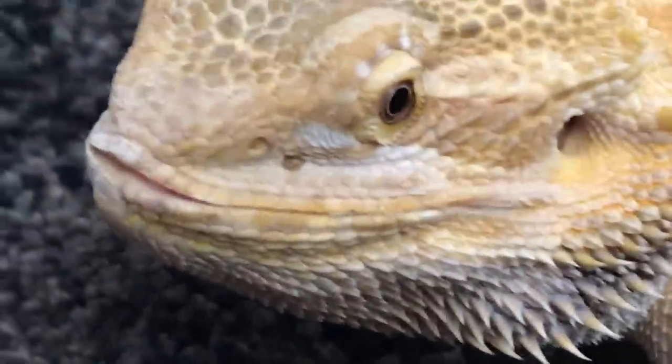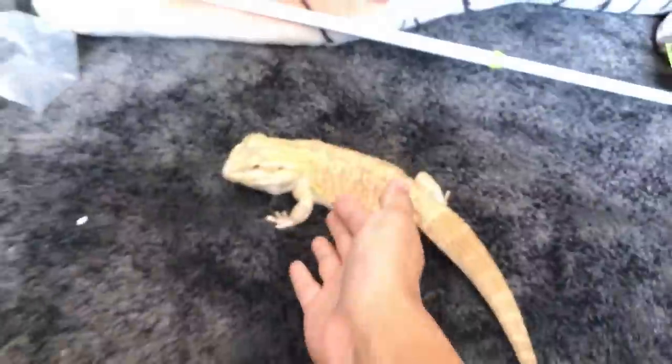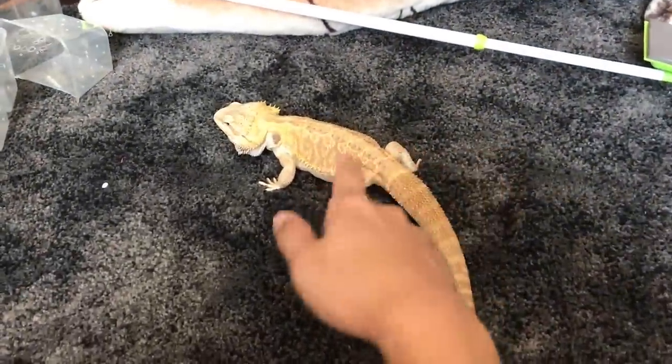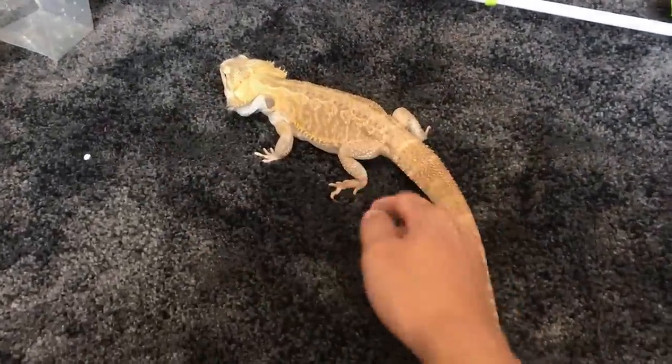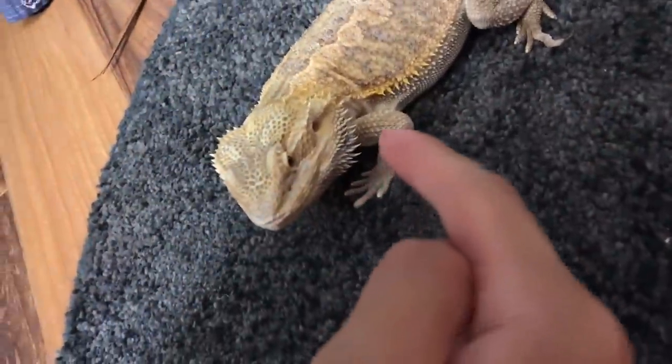It's gonna be an embarrassing video for him, but let's get straight into this. The thing that you're going to need to get your bearded dragon to poop is warm water — lukewarm water, not hot to the touch. It's something that you can leave your hand in forever and ever and not burn yourself.